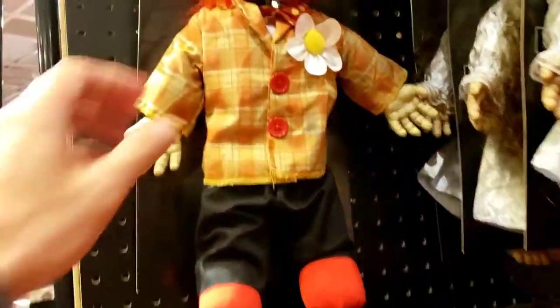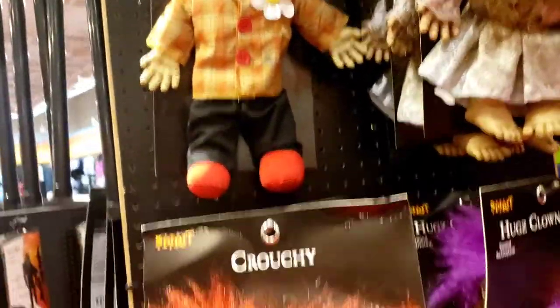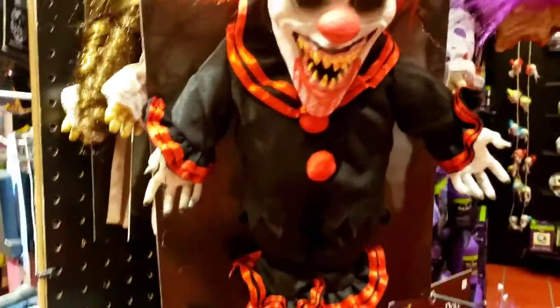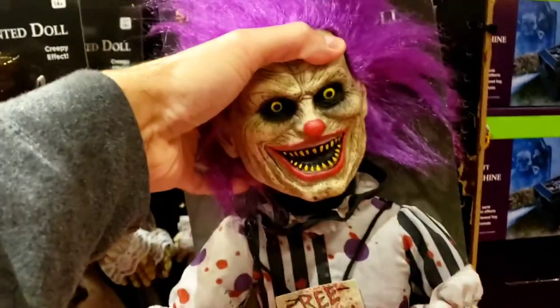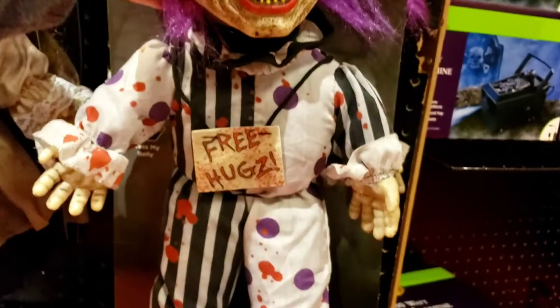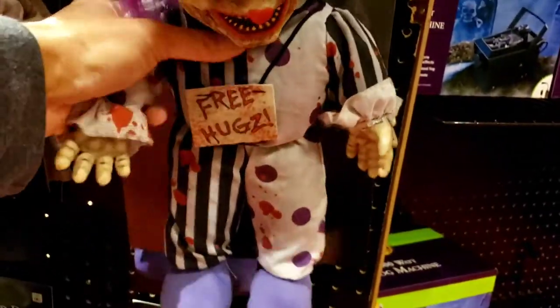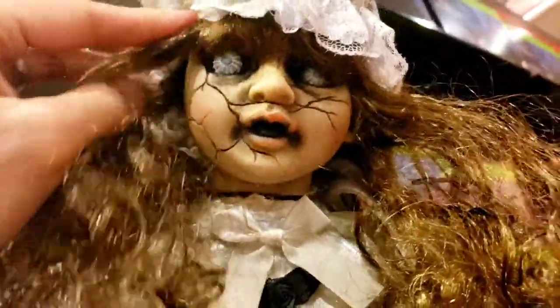Check this out - we got the Uncle Charlie dolls, these are always pretty cool, and then Crouchy right here. And one of my favorites - look at his scary face, the yellow eyes - Hugs the Clown! It's giving free hugs. Yeah, no thanks. And look at this - who is she? The haunted doll.